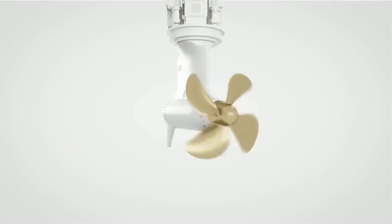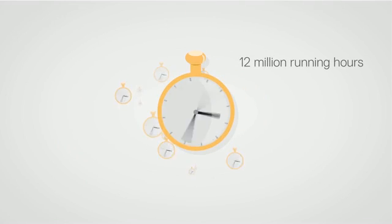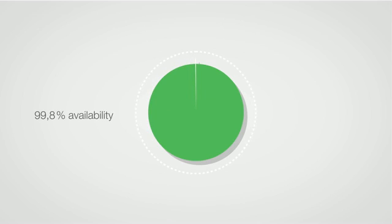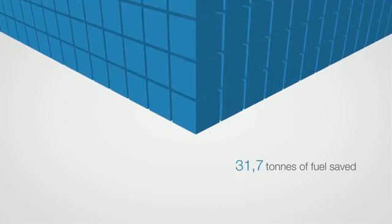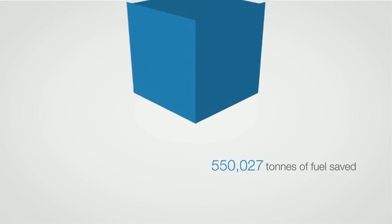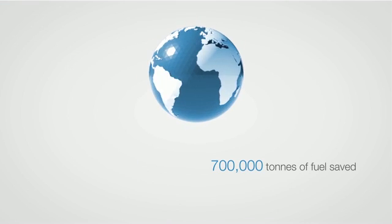Collectively, Azipod units have racked up 12 million running hours over the last 25 years, with availability of 99.8%. Over that time, 5,000 megawatts have been installed, and thanks to its energy efficiency, 700,000 tons of fuel have been saved.